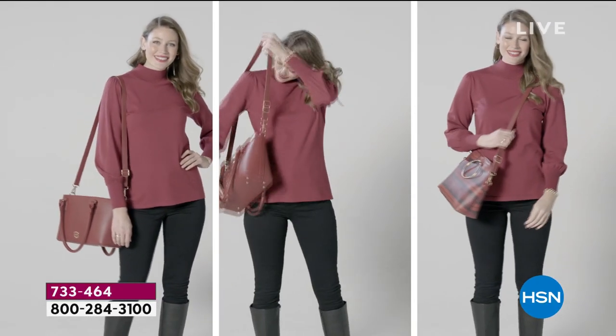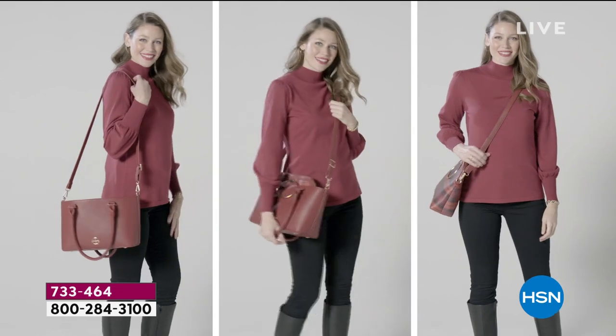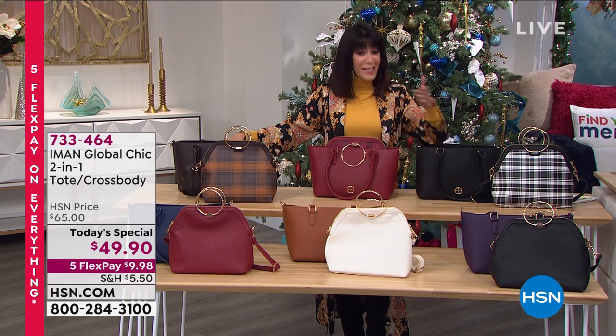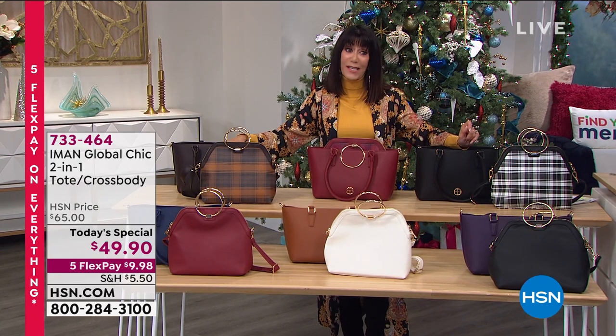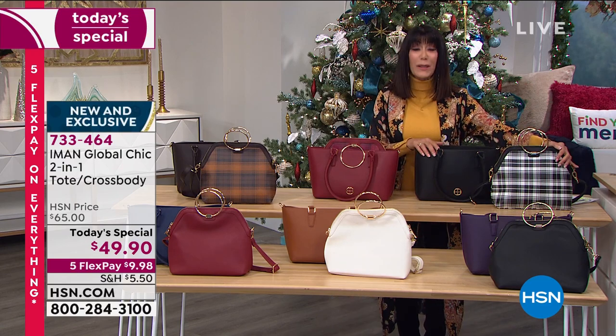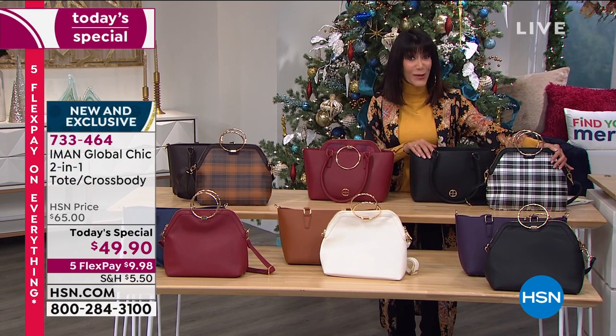Today, with all of the different choices, the most incredible value. You see $65 HSN price. Today, not one — on both of them — only $49.90.